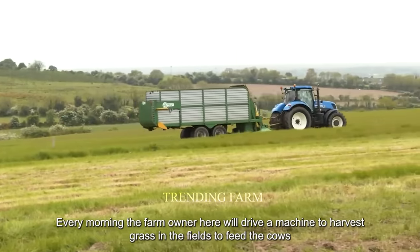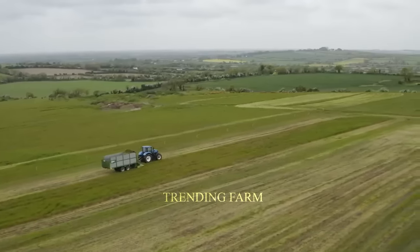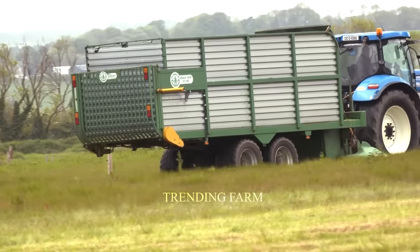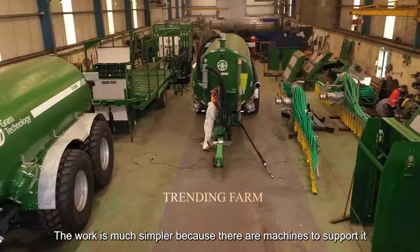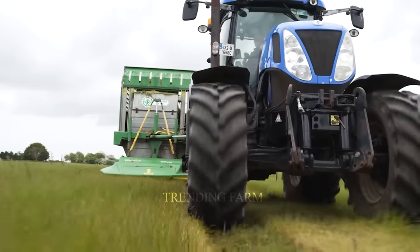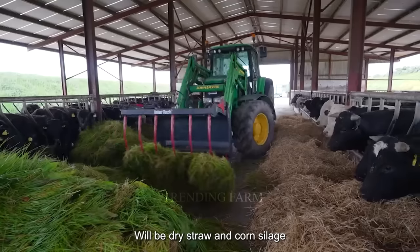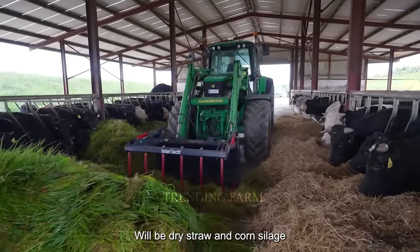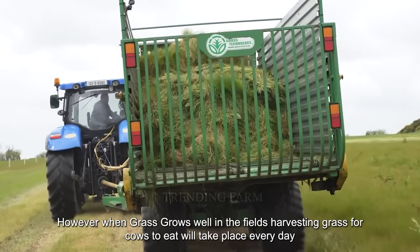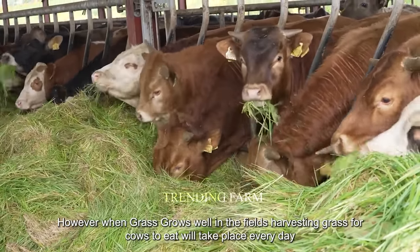Most cow farms here are located in areas with large grass fields. Every morning, farm owners drive machines to harvest grass in the fields to feed the cows, making the work much simpler. Normally, food for cows includes dry straw and corn silage; however, when grass grows well in the fields, harvesting fresh grass for cows takes place every day.